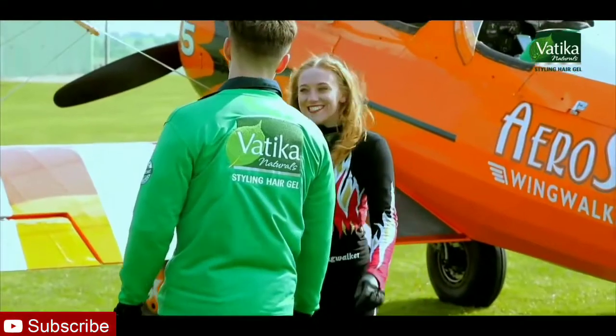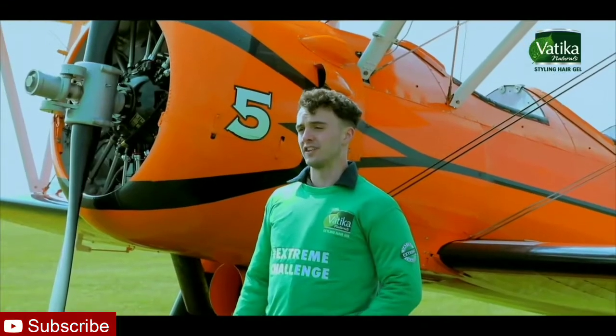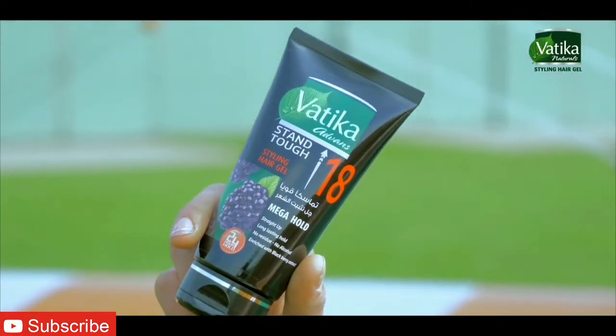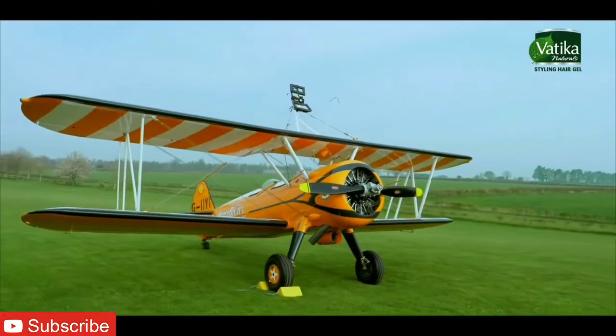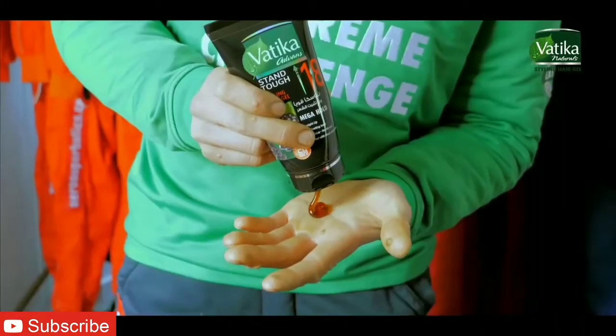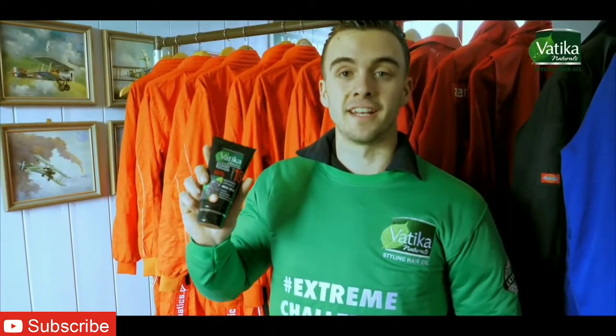You're next. Let's see how you handle it. Hello guys, I'm Ryan and welcome to the third edition of the Vatica Extreme Challenge. This time we're going to check if this Vatica gel mega hold can withstand wind speeds of up to 240 km an hour as it travels around 1,500 feet off the ground. Vatica mega hold gel gives an unbreakable hold — and the best part? It's entirely natural and unlike all other gels, does not contain any alcohol.